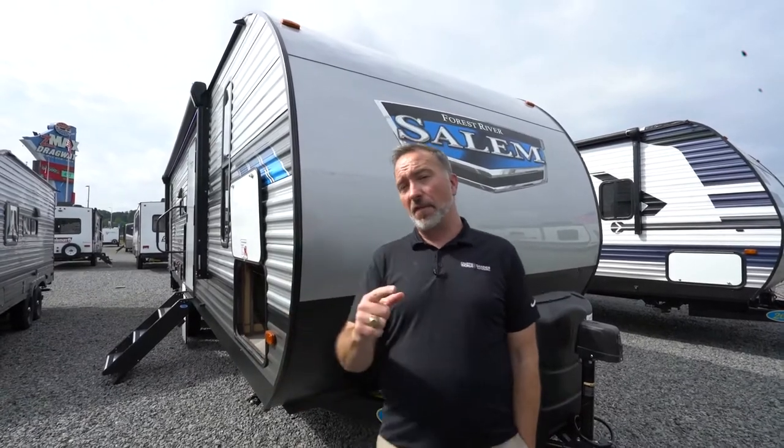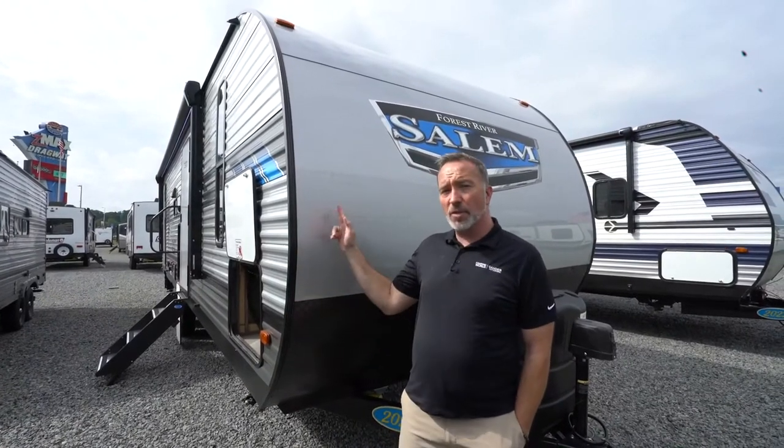At 33 feet, 3 inches long, roughly 6,900 pounds dry, if you're looking for an entry-level bunkhouse unit with upgraded features and amenities, I think you and your family are going to love if your first RV was the Forest River Salem 26 D-Bud.